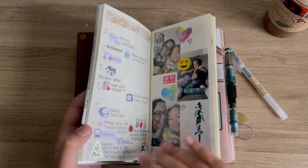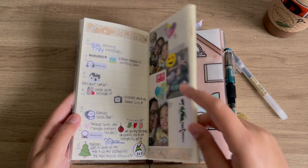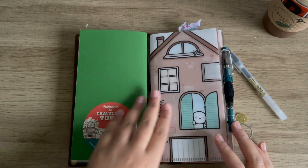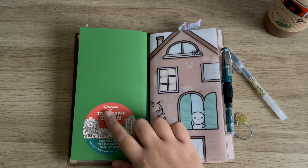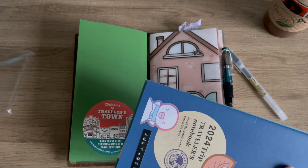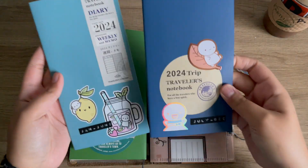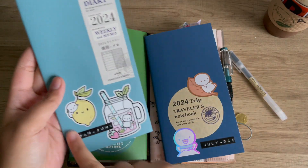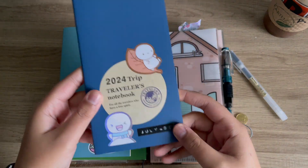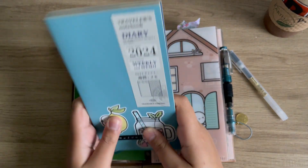I usually do a memory-a-day in here as well. I did repurchase these for 2024 but in the dated version, and I already decorated them. I wanted more of a seasonal approach — these covers are more spring and summer, and then this one is fall and winter. I added these little labels.